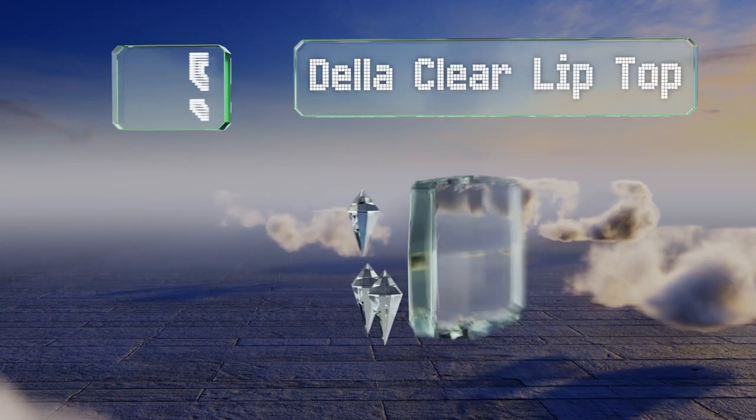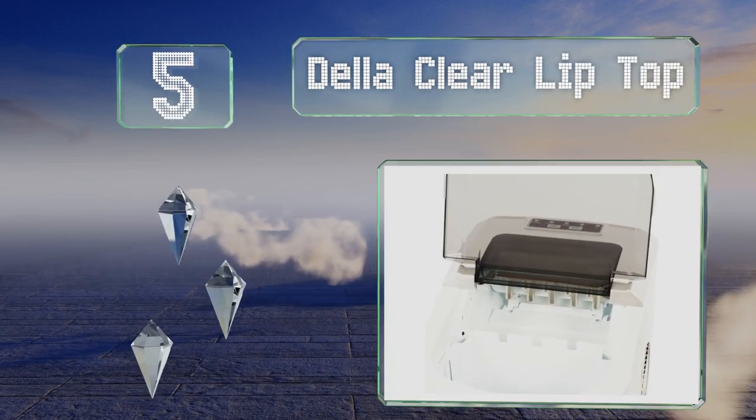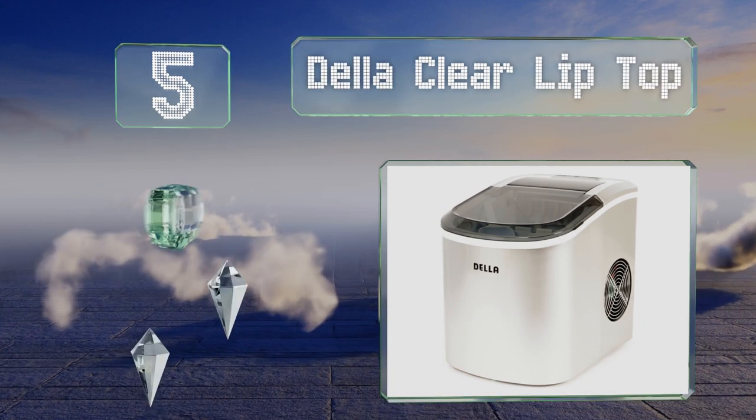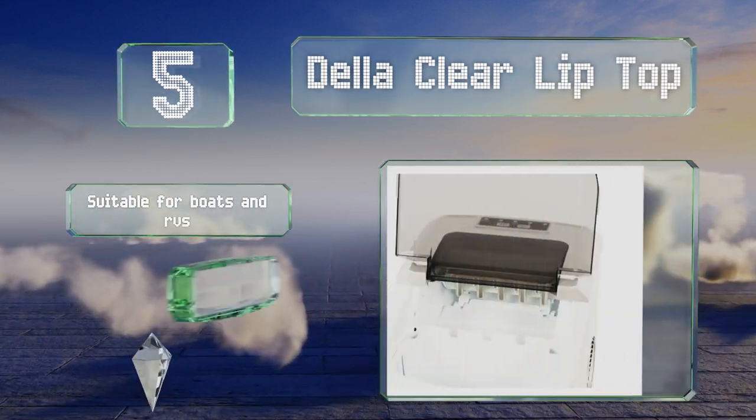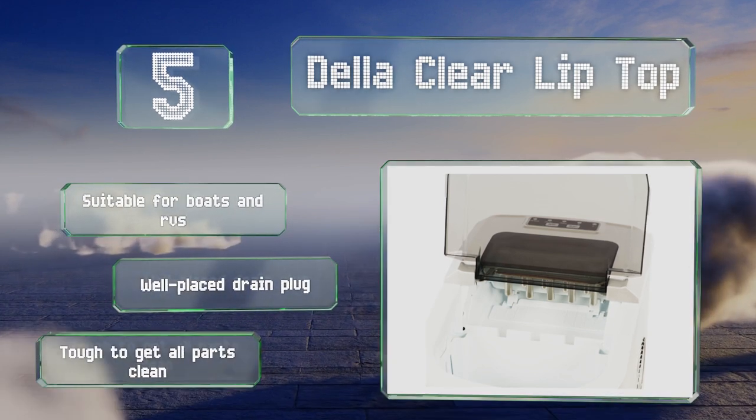Halfway up our list at number five, unlike many similar devices which are often equipped with a small transparent window, the entire lid of the Della Clear Lid Top is see-through so you can keep a clear eye on its production. It's suitable for boats and RVs and includes a well-placed drain plug, but it is tough to get all the parts clean.